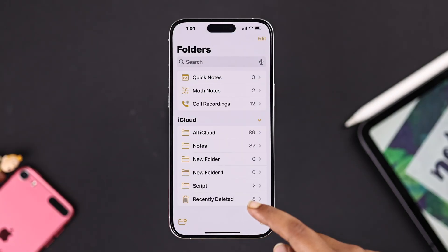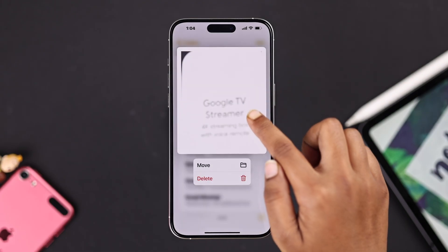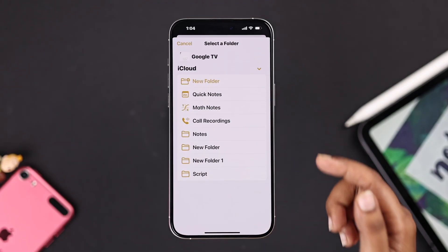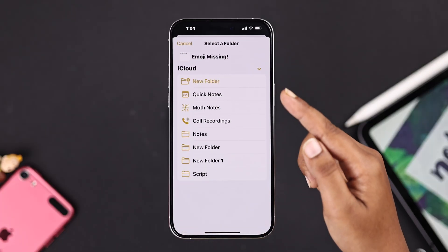Now again, check your folders and especially the Recently Deleted folder. A lot of times your notes are sitting right there waiting to be restored, so just restore your missing notes right from there.